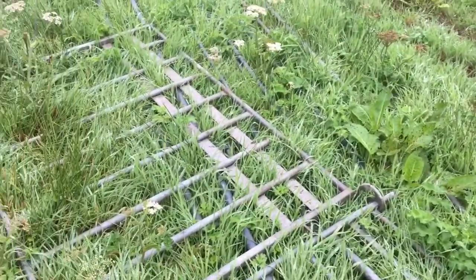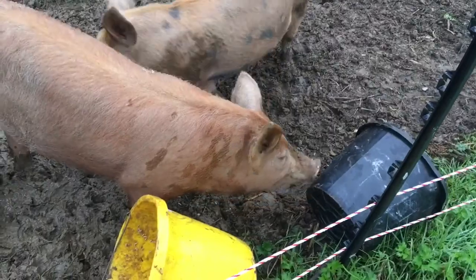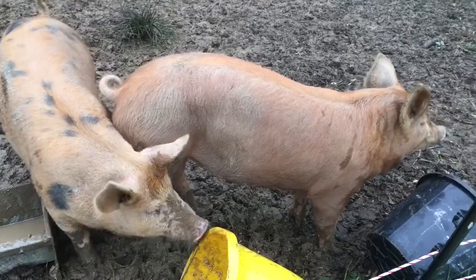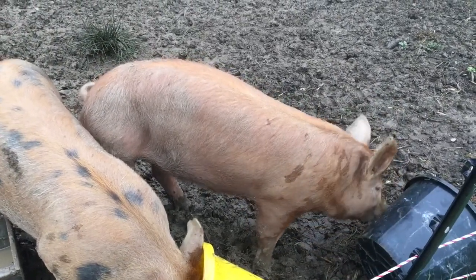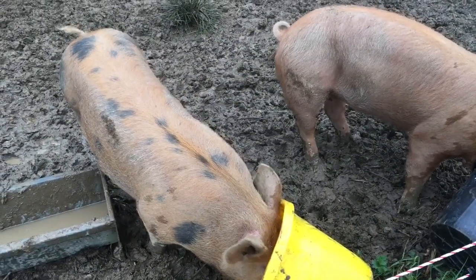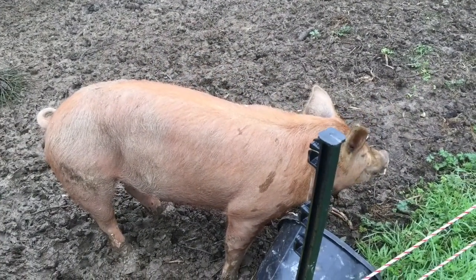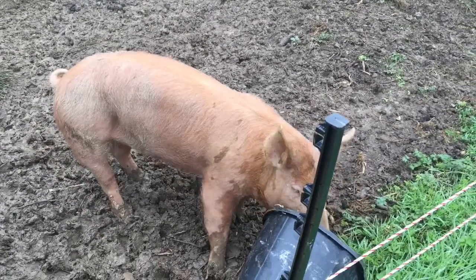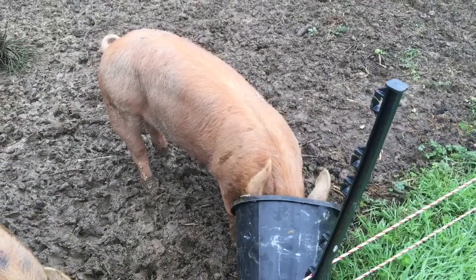Luckily we've still got some gates down here so we can sort of pen them in a little bit while we work. They are now turfing their buckets onto the wiring. This one wasn't very well last night — she was a bit of a sicky pig. Spotty's doing fine; obviously Spotty is the fatter of the two. But there are some concerns over this one so we're just going to keep an eye on her today. She's hungry — she's eating though this morning and seems to be a little perkier, which is good.